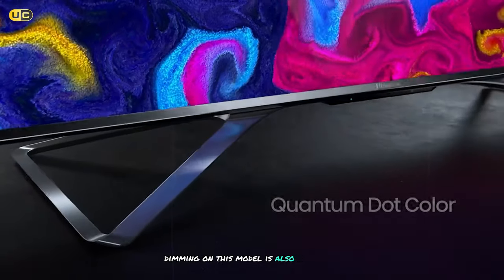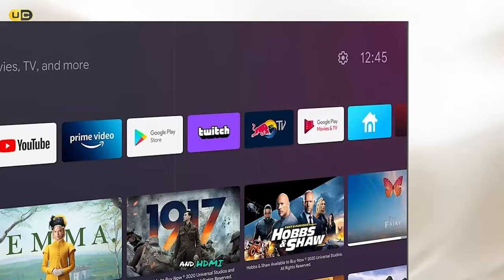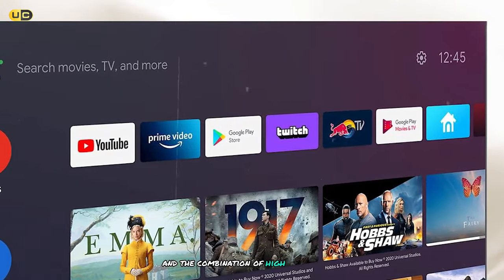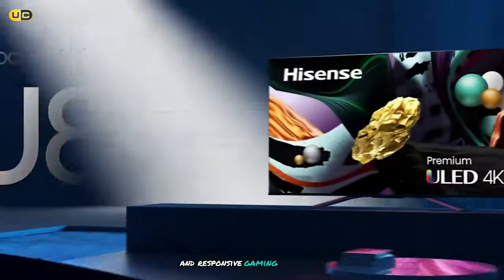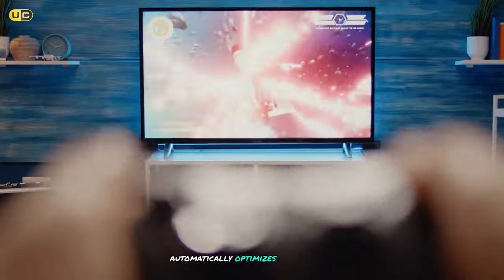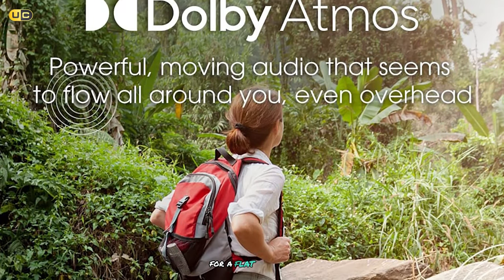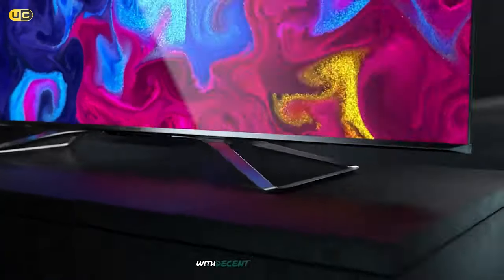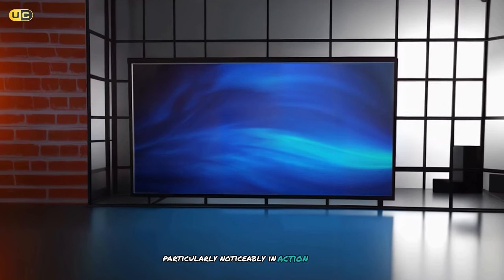The local dimming on this model is a step up from the 65U6G, with more dimming zones resulting in even better contrast and black levels. Gamers will appreciate the 120Hz panel and HDMI 2.1 ports. I tested it with a PS5, and the combination of high refresh rate, low input lag, and variable refresh rate support made for an incredibly smooth and responsive gaming experience. The Game Mode Pro feature automatically optimizes settings for gaming. The sound quality is surprisingly good for a flat-panel TV — clear and well-balanced with decent bass response, and Dolby Atmos support adds an extra dimension.